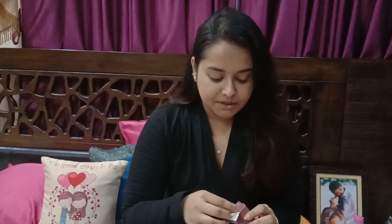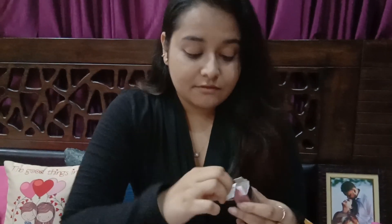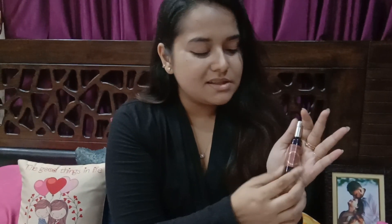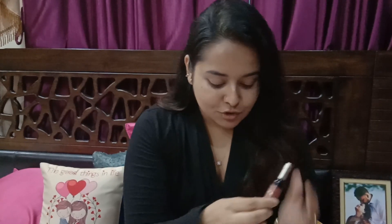This is from the brand called In Color. This is the product I'm talking about — it has a pretty packaging, and the packaging from the inside even looks better. Being a wine lover myself, I love that it's shaped like a wine bottle, so it looks very pretty.